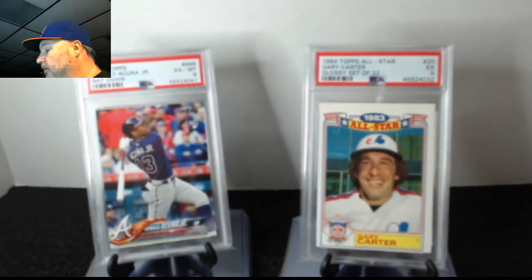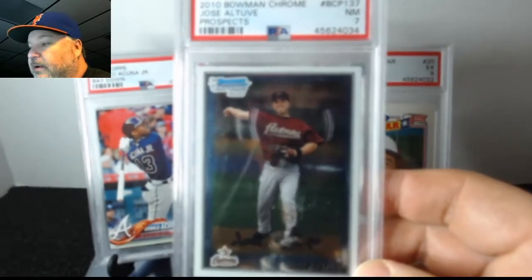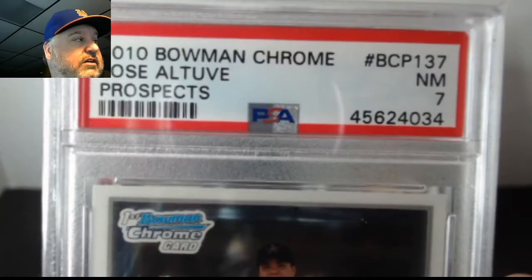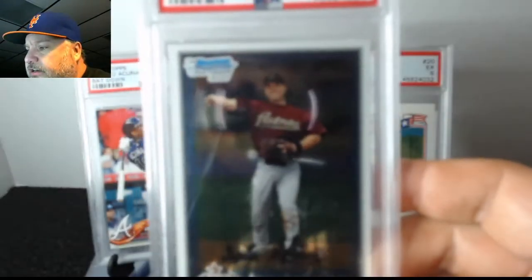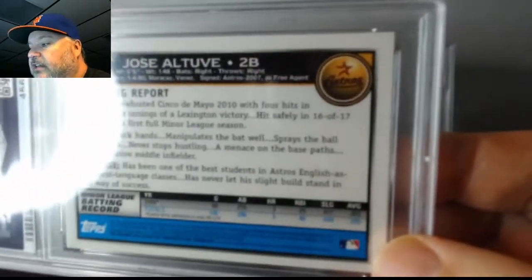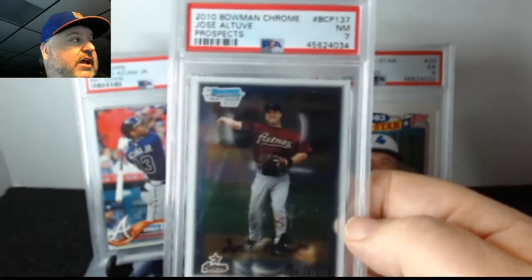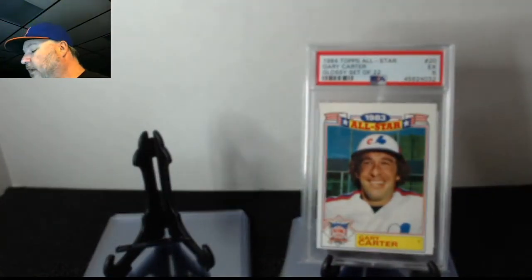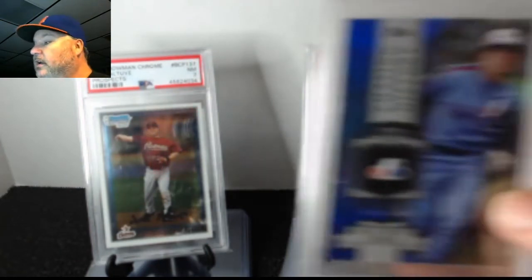Next — going through my collection like my Trout, I found this card, a Chrome first card of Altuve, and got a seven. I sent it in before the scandal, and when I got it back I noticed what I now know to call diamond-cut centering — you can really see it on the back, and it kills the grade. I think this could be an iconic card depending on what he does. A seven for a 2010 isn't the best, but we'll see.